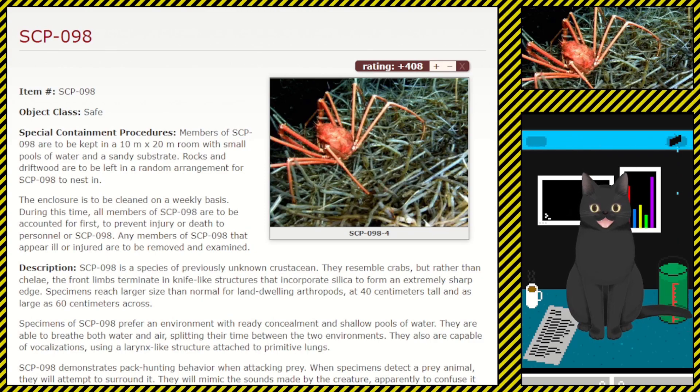Item number SCP-098, object class: Safe. Special containment procedures: Members of SCP-098 are to be kept in a 10 meter by 20 meter room with small pools of water and a sandy substrate. Rocks and driftwood are to be left in a random arrangement for SCP-098 to nest in. The enclosure is to be cleaned on a weekly basis.